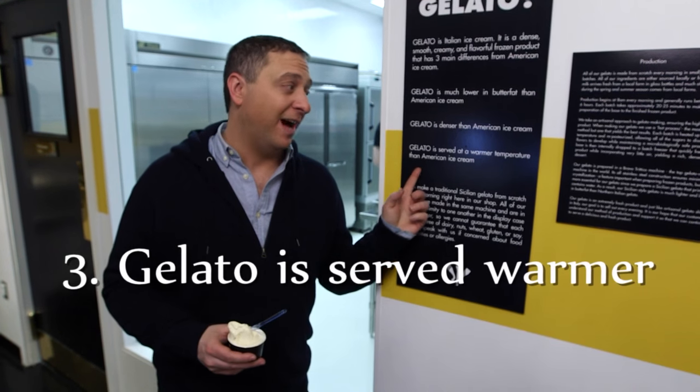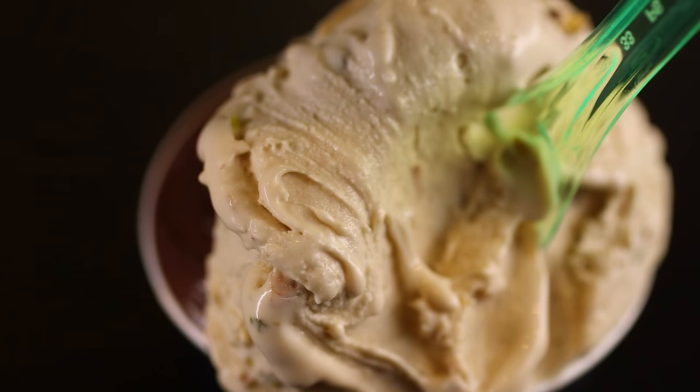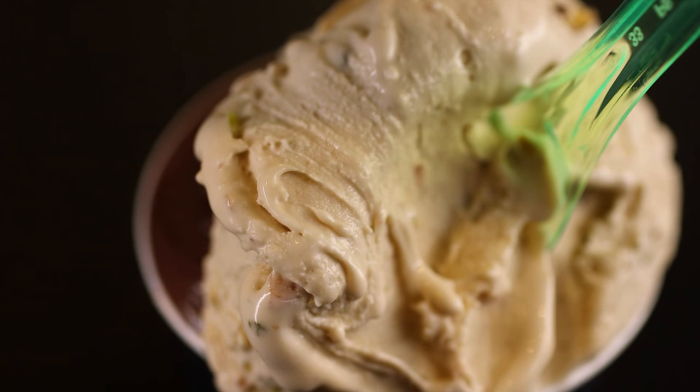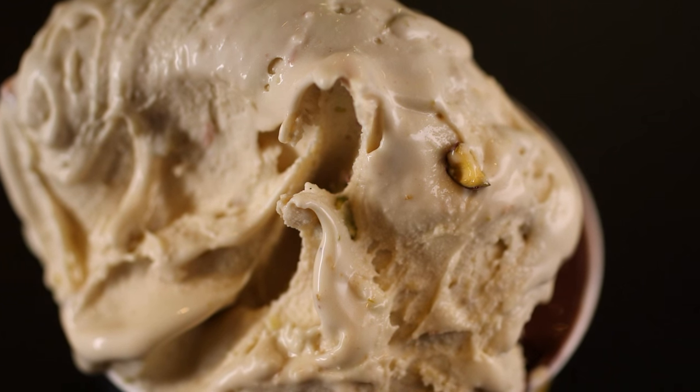Number three, gelato is served at a warmer temperature than American ice cream. You should be able to perceive the flavor right away. So when you take a spoonful of pistachio, you don't need it to warm up in your mouth, because it's already at that ideal temperature where right away you taste — oh, this is pistachio. It's so flavorful. That's all you need.